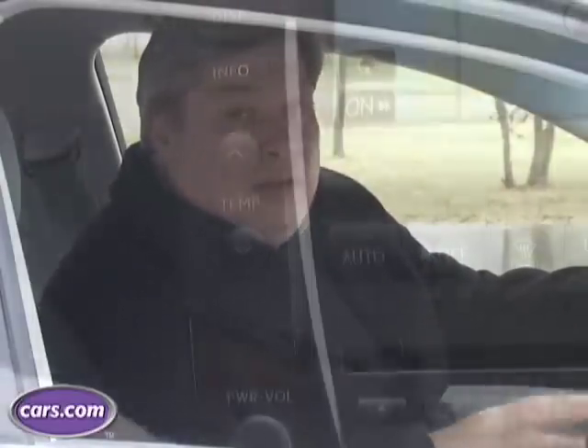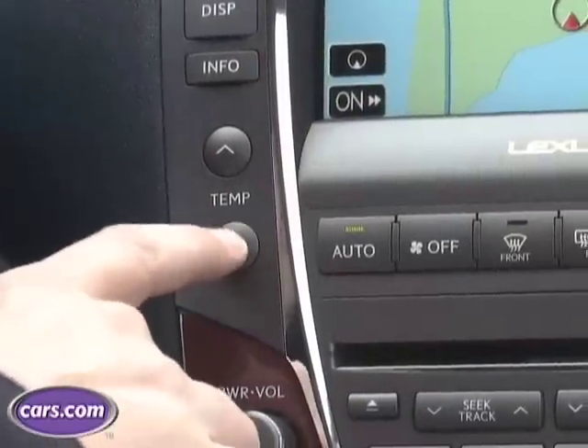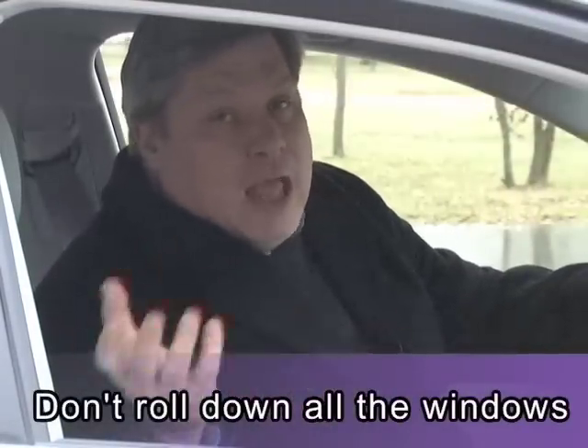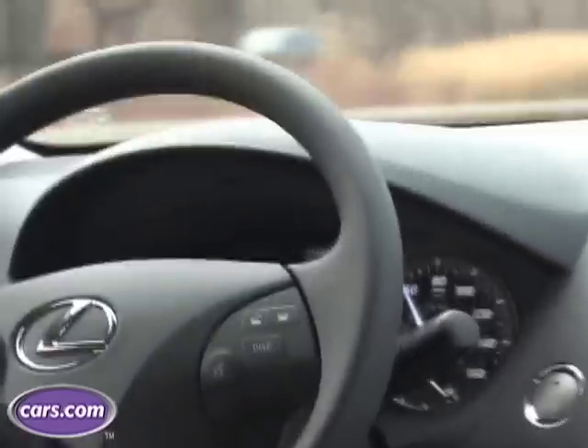It's an age-old question: should drivers use the air conditioning or roll the windows down when trying to cool off their car? Using the air conditioning does rob the engine of some power and will cost you a little bit of gas mileage. But what's worse today, the way cars are engineered, is to roll the windows down. The aerodynamics mean that if the windows are all open, your car is going to go much slower and you're going to burn more gas.